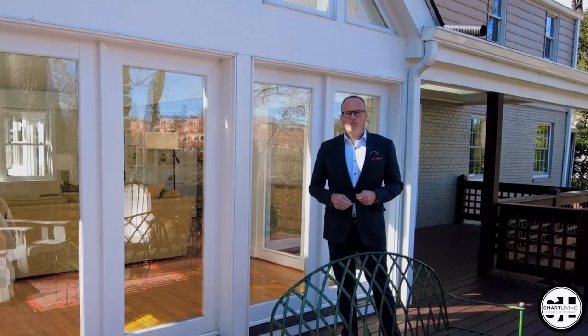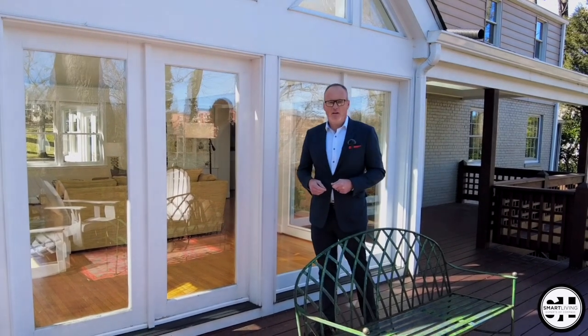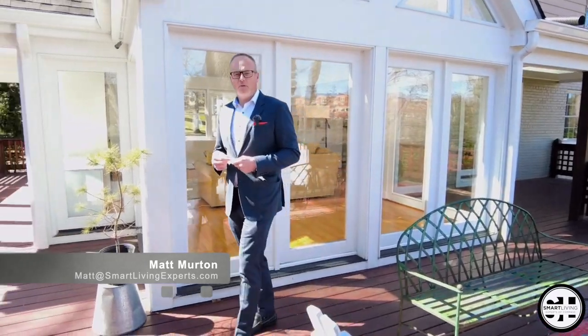For a private tour please call me at 301-461-4201. If you'd like to ask a question about the home, put it in the comments below and I'll get right back to you with an answer. I'm Matt Merton from the Smart Living Experts of Compass. Have a great week.